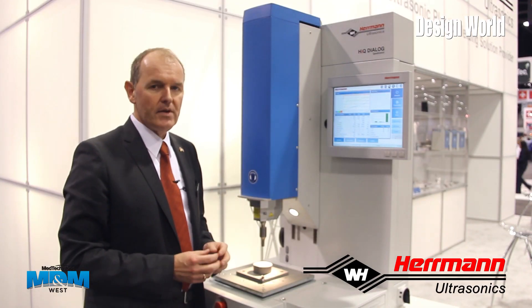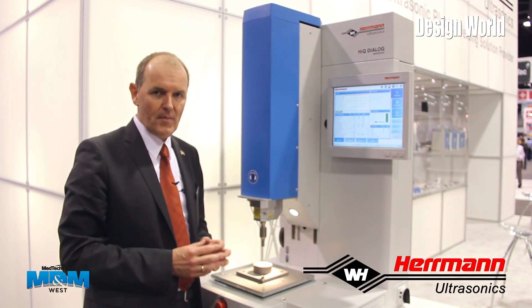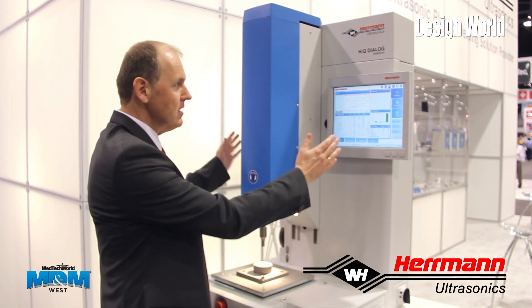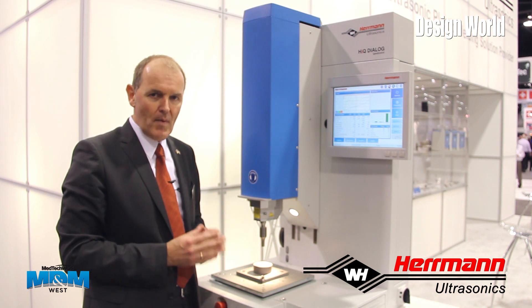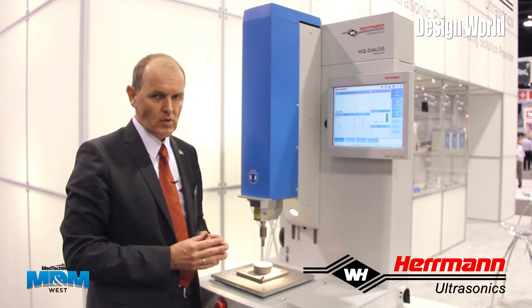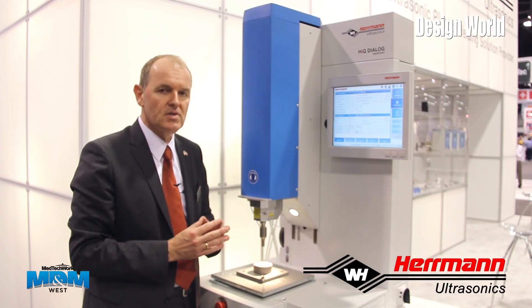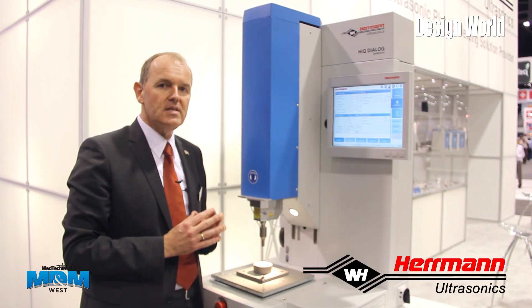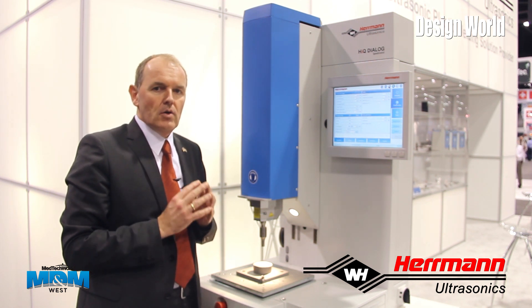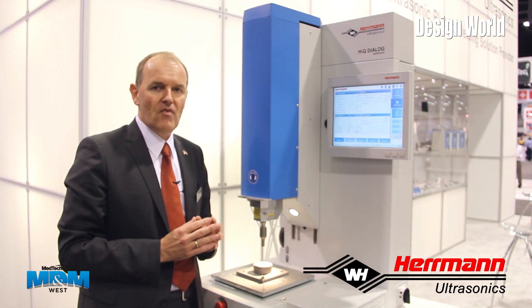A major requirement for medical device assembly is to fully numerically control all process parameters. This machine, called a speed control machine, is completely numerically programmable and closed loop controlled. In the programming screen, I program all parameters including forces, amplitudes, times, distances, power and energy. The machine features seven weld modes to meet the requirements of every type of medical device assembly.